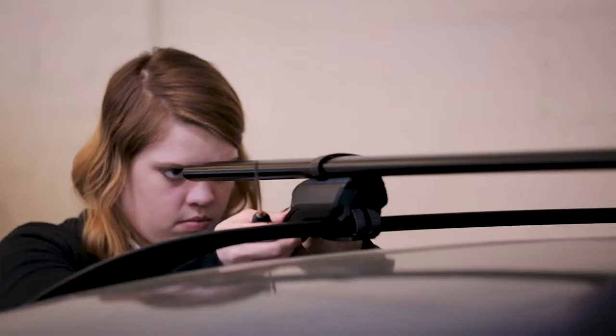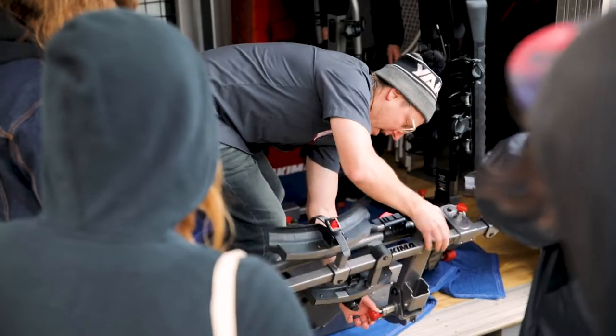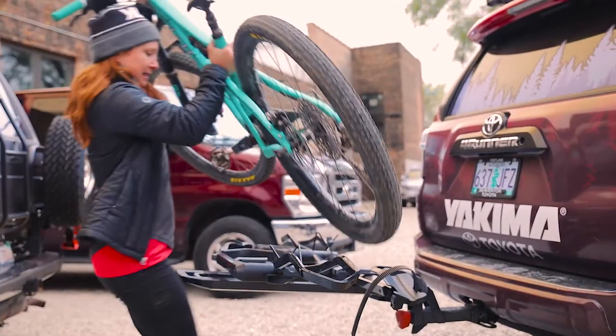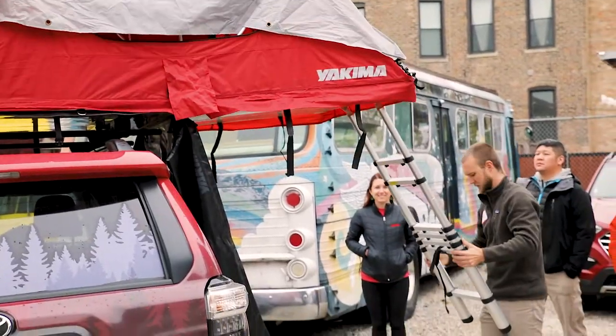The streamlined system is just the base of the entire Yakima experience. RackDog is your best opportunity to get your hands on the latest and greatest bike, water sport, cargo, and of course Yakima's new line of trail gating accessories.